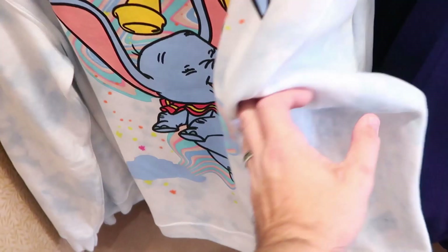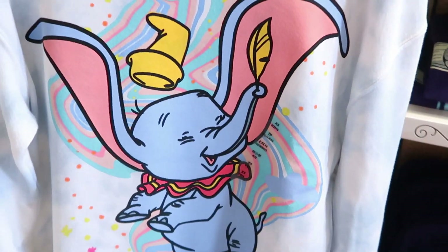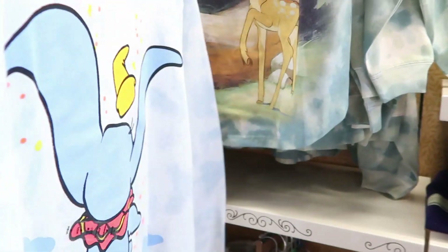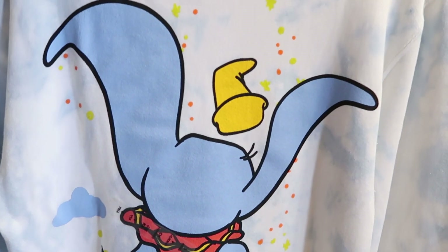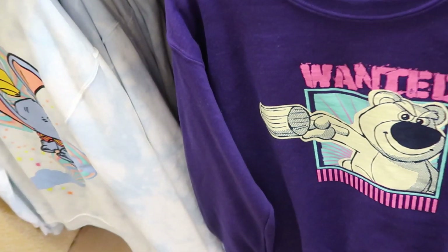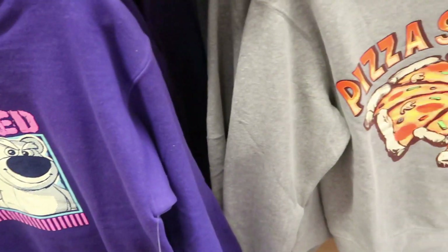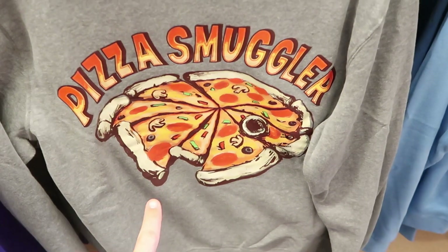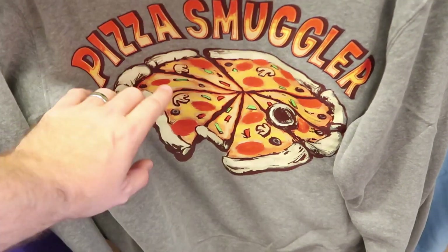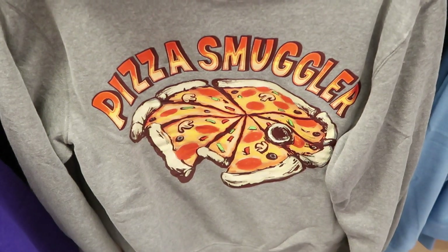I do want to show you these really nice women's sweatshirts. This one is Dumbo — here's the front with the graphic, and look at the back, it's actually Dumbo with his hat up in the air. These sweatshirts will run you $52.99. Over here they also have a Lotso one and the pizza smuggler one, which is actually a pizza pie in the shape of the Millennium Falcon. I saw this one over at the World of Disney — very, very unique.